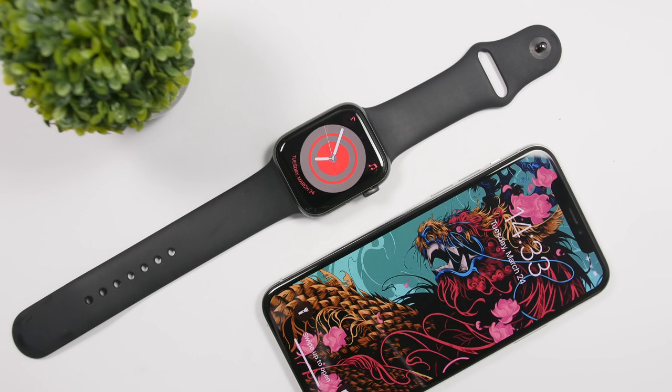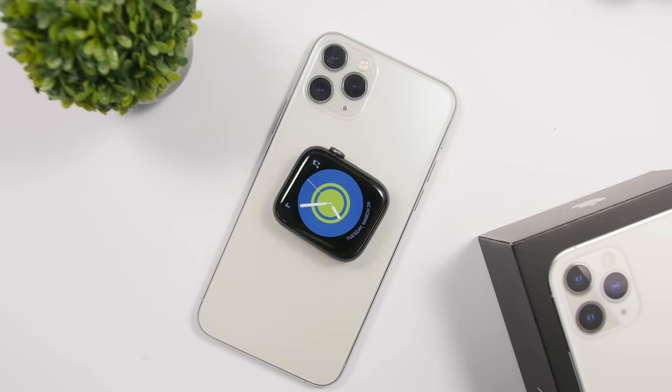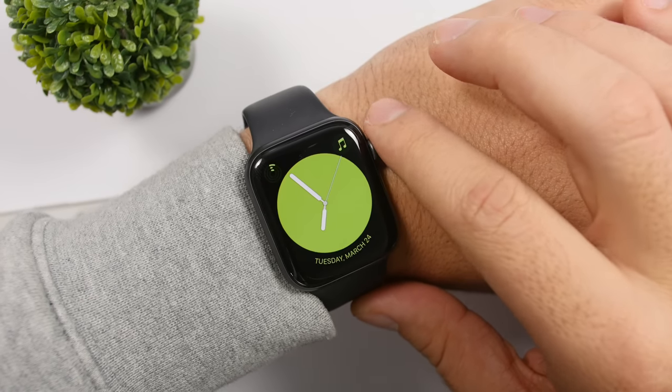Hey, what is going on everyone, this is iReviews back with another video. Today we're talking about watchOS. Apple has released watchOS 6.2, bringing some new features to your Apple Watch and of course the usual bug fixes and improvements. In this video we're going to take a look at what's new with watchOS 6.2.